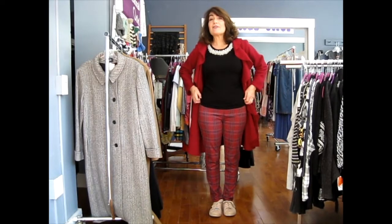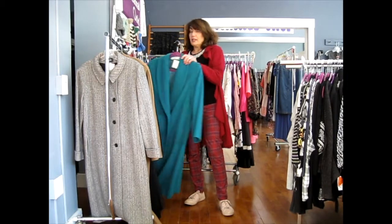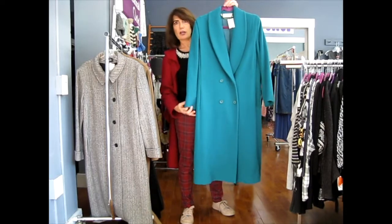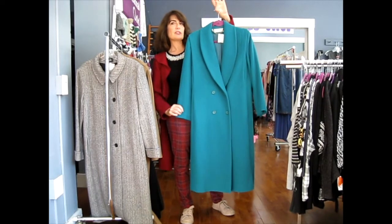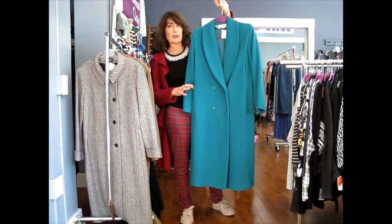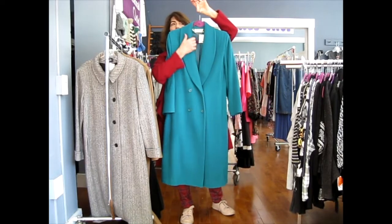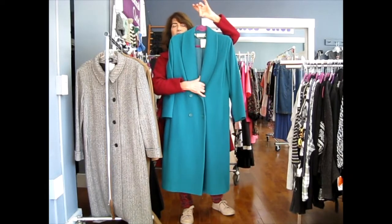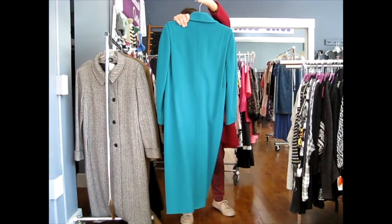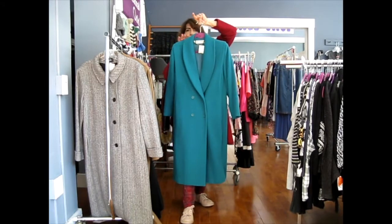Coat number five is our playful coat — not everyone's taste, but it's a color lover's coat. It's a teal blue, a gorgeous color that was actually quite trendy this year with a lot of blue on the runways. This one is by Pavilion — another double-breasted coat with a low open neckline, but minimal other details: nothing happening on the back, nothing at the ends of the sleeves. It's just going to be a fun coat to dress up with color.